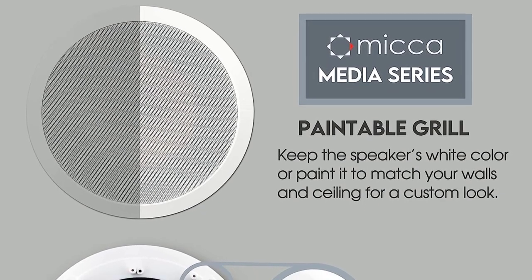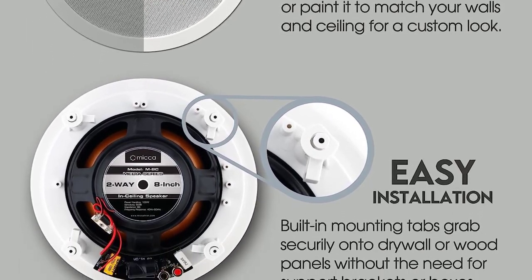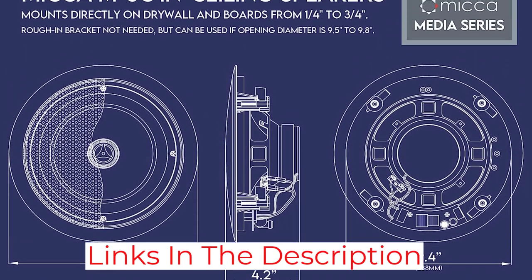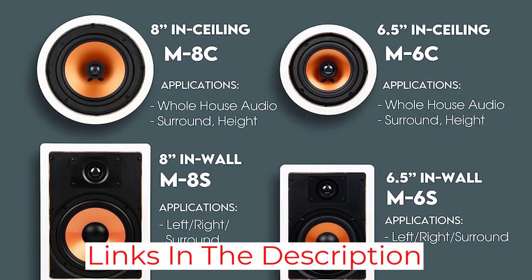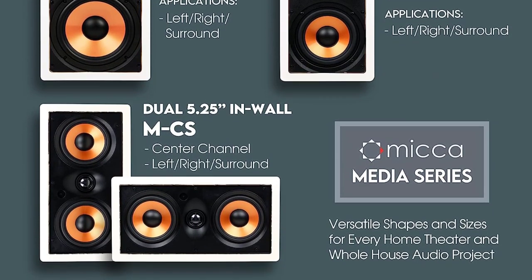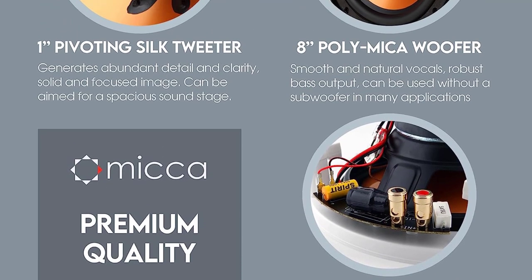Depending on your sound system and the room's acoustic profile, this speaker has an impedance of 8 ohms, a frequency response of 50 to 20,000 hertz, and a sensitivity of 90 dB — 1 watt at 1 meter. It can handle up to 100 watts of power. This is an affordable indoor in-ceiling speaker with a paintable grill that can blend into any decor and be used in a variety of applications, from a home theater system to speakers for your home gym.